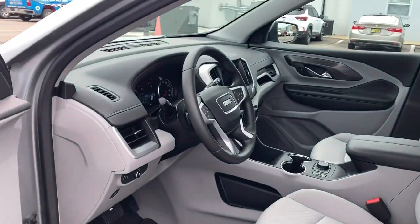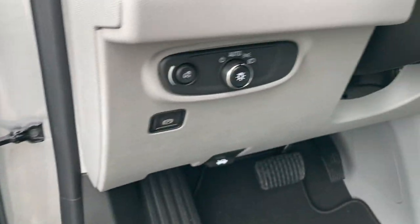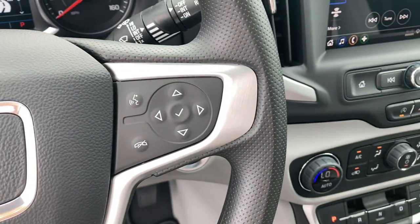These are just some of the great options this vehicle comes with: pre-collision system, heated driver's seat, keyless entry, navigation system, power liftgate, remote engine start, heated mirrors, keyless start, lane-keeping assist, four-cylinder engine.